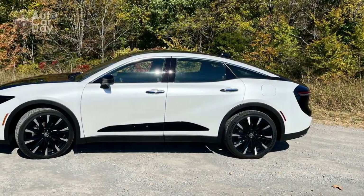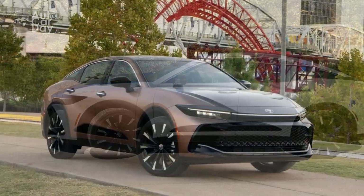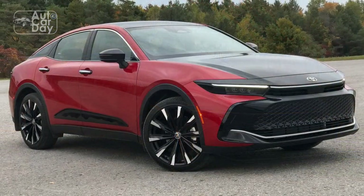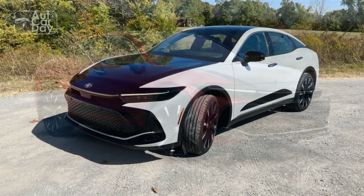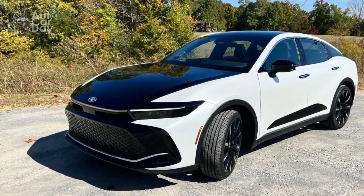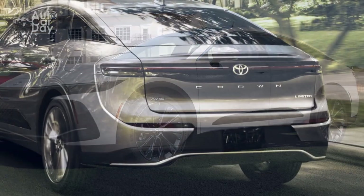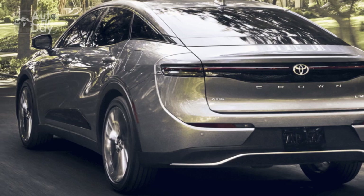Exterior of the 2023 Toyota Crown: A Fusion of Elegance and Modernity. The exterior design of the 2023 Toyota Crown is a testament to the brand's commitment to crafting vehicles that exude elegance and modernity. Striking a harmonious balance between classic lines and contemporary aesthetics, the Crown's exterior is a visual delight that captures attention from every angle. The exterior showcases a refined and sculpted silhouette, with sleek lines that flow smoothly from front to rear, creating an aura of dynamism and grace.